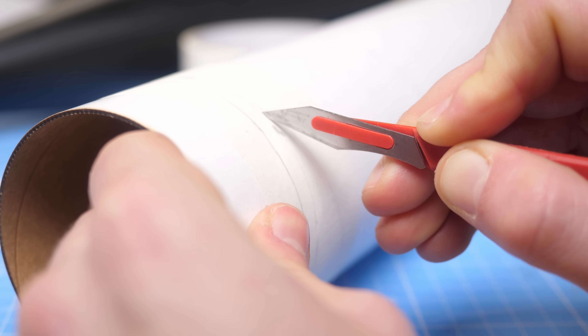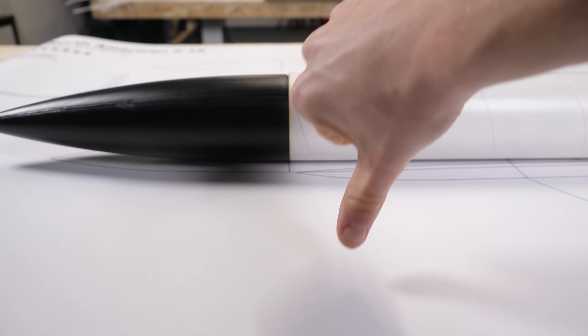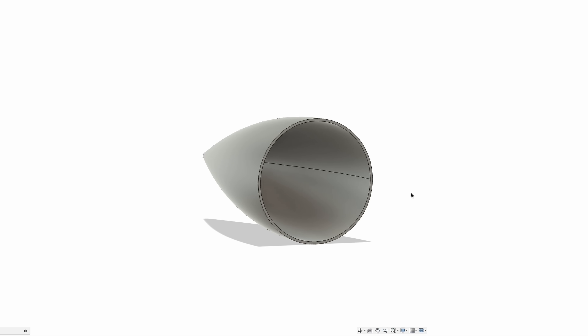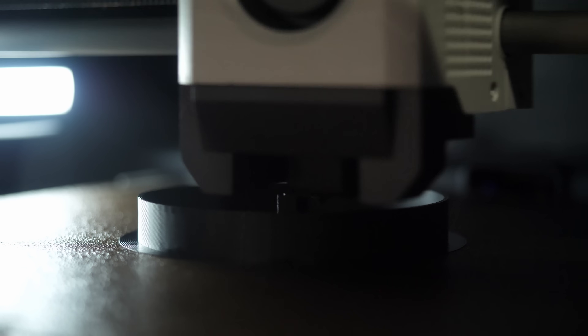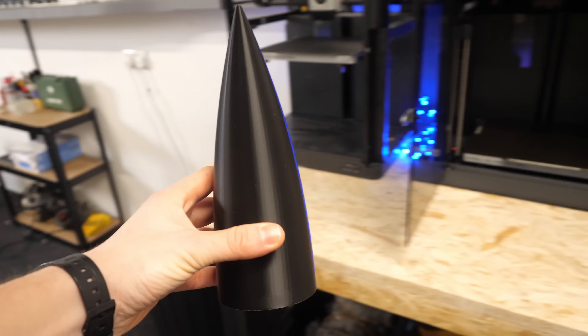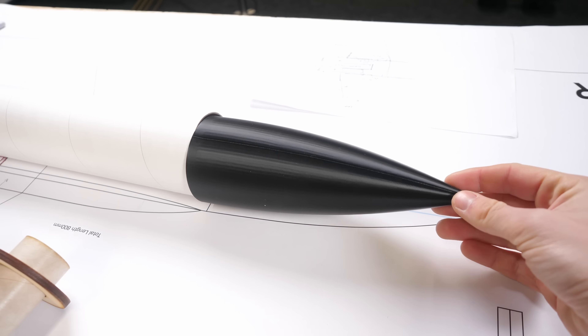Some parts needed to be modified, like the body tube which was a little too long. Some parts would need to be made entirely from scratch. Unfortunately, the nose cone was one of these items, as the one in the kit didn't match the real X-15. With the CAD model's nose cone, I could just print it out on my Bambu Labs P1S 3D printer, which only took around an hour. Now we had a nose that exactly matched the real X-15.